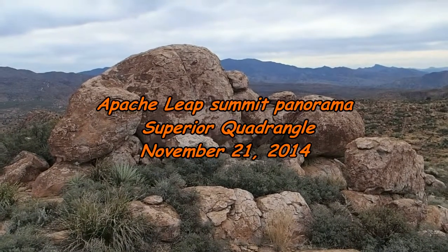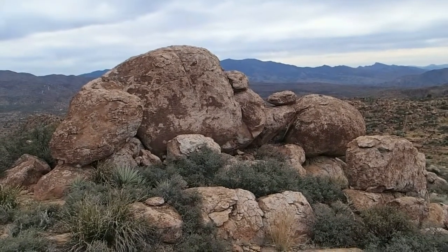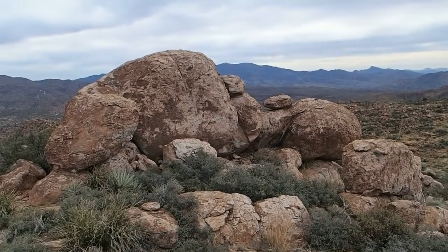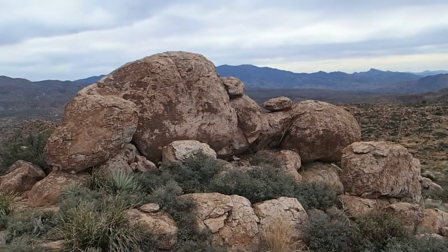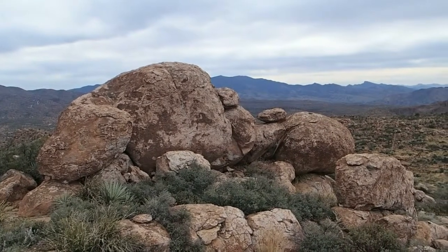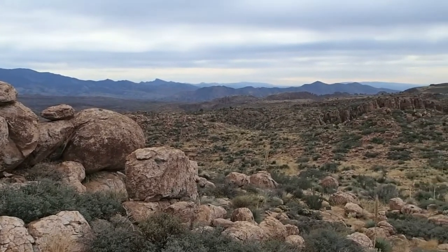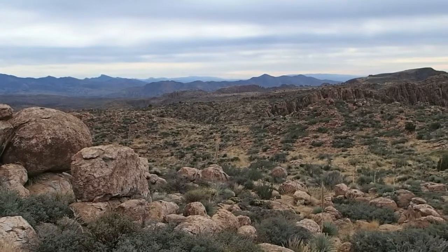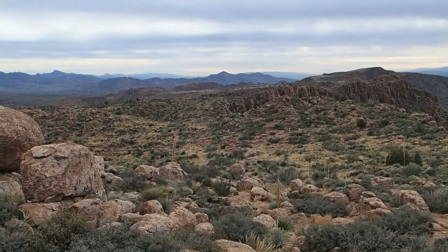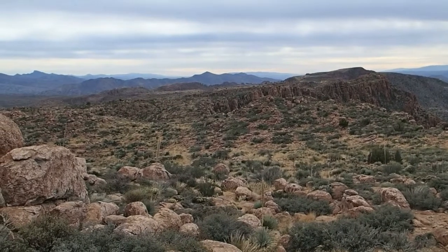Well here I am on Apache Leap. The ridge runs quite a ways along here but this is supposedly the designated peak — 4,822 feet above sea level. We're looking at Seville Mountain and Pinell Peak over there at the Dripping Springs Mountains. Hot Tamale is the peak closest to us; further back is Scott Mountain, that's the tallest one out there.